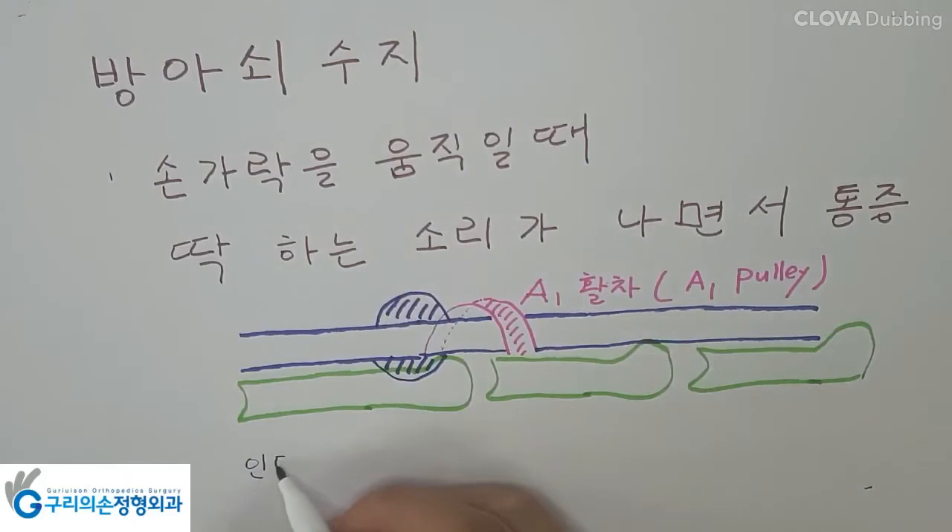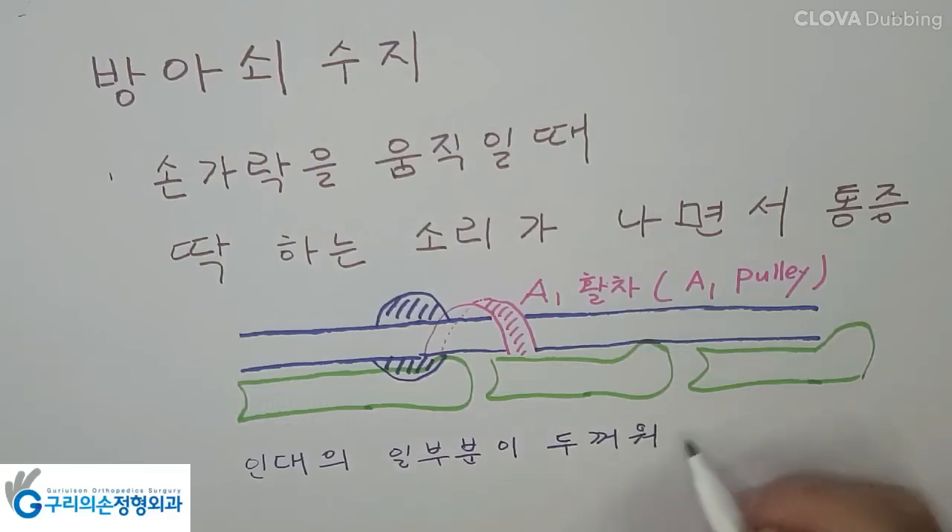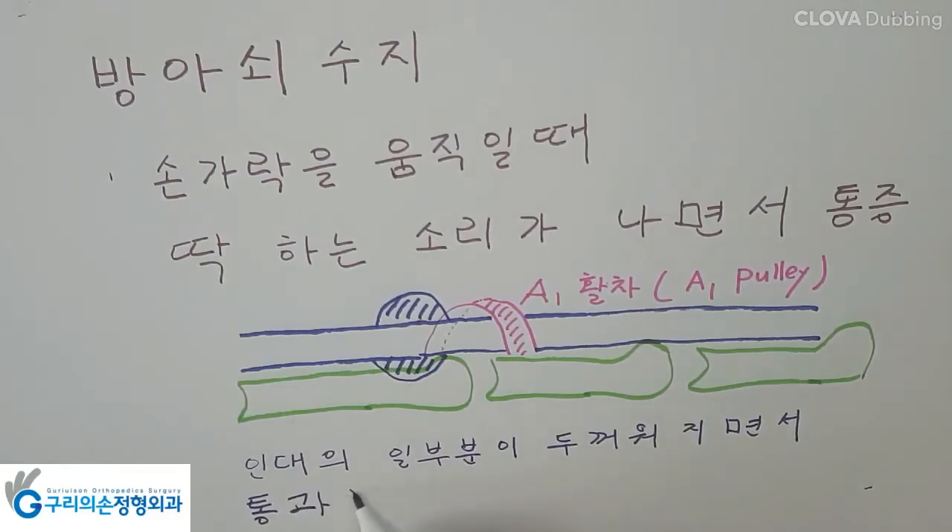Rest is most important to treat trigger finger. Patients have to avoid activities that require repetitive gripping, repeated grasping, or the prolonged use of vibrating machinery and so on. A splint and stretching exercises are also helpful to treat.